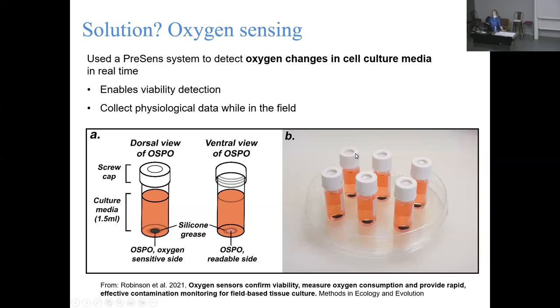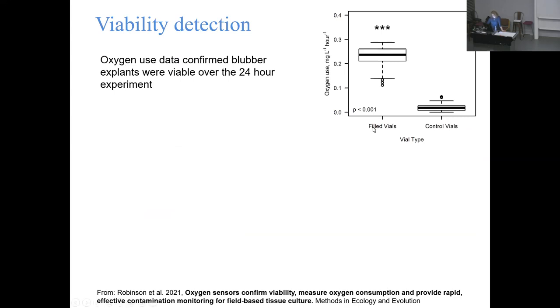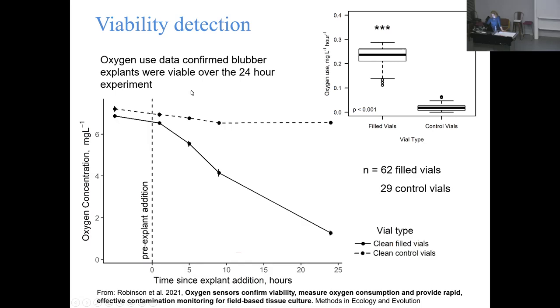This is what our little laboratory setup looked like - you can see our little optodes stuck down to the bottom of closed chambers full of tissue culture media, ready to have cells added. We settled on these because they have been used in the food industry to detect spoilage and contamination, and they have also been used to detect viability in some tissue culture studies back in the lab. It did work: there was a massive difference in oxygen use between filled vials with actual explants in them and the empty control vials. Monitoring over 24 hours, control vials stayed stable while explant vials gradually used up oxygen.